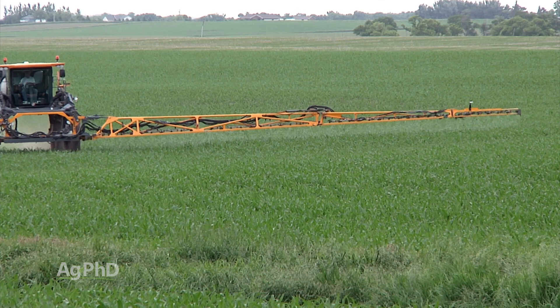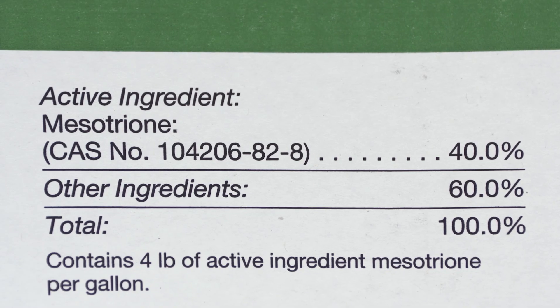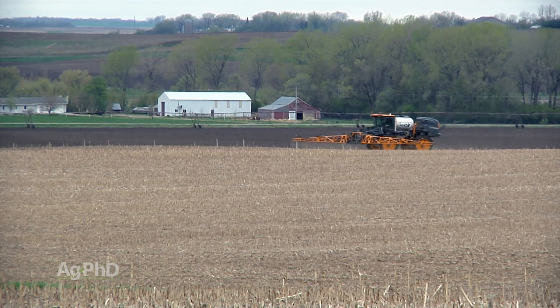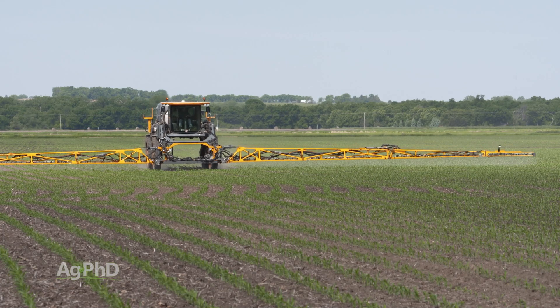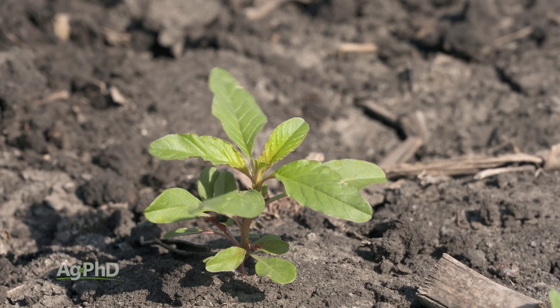I don't want more than 3 ounces of Callisto out there — otherwise I'm worried about carryover. Callisto's active ingredient is mesotrione. I still don't like that split approach. You can do it if you want to run a low rate pre, but now you're too low pre and too low post, and you may have some weed resistance that's starting to build. That would not be my recommendation.